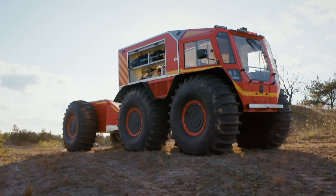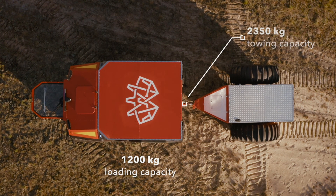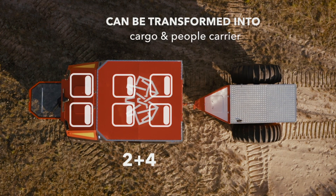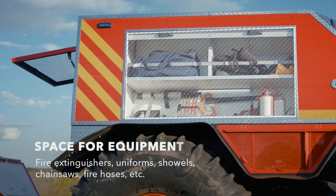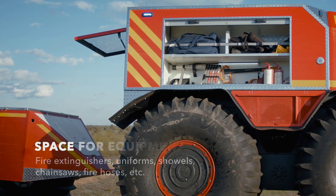The transformable compartment lets SHERP perform different rescue operations. In addition to delivering liquids, SHERP can be easily converted into a cargo carrier, people mover and a search and rescue unit to deliver equipment, crew and injured people. Side compartments provide easy access to tools and necessities in seconds.